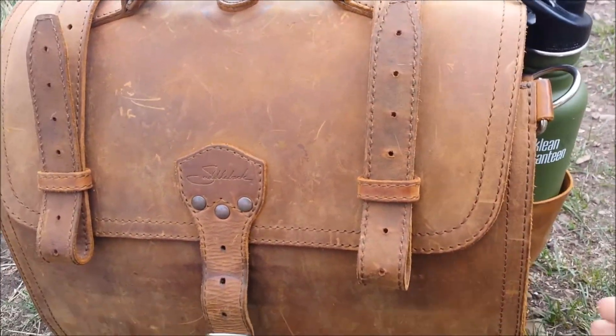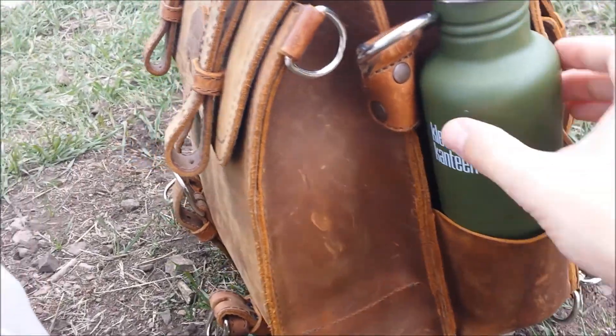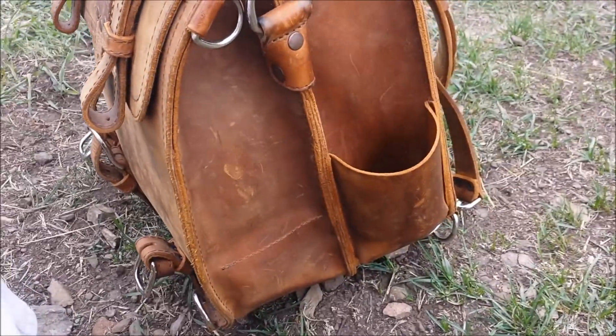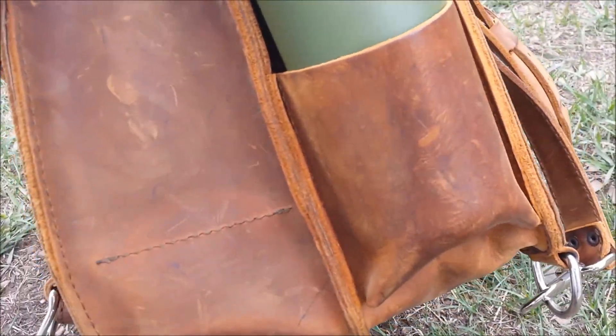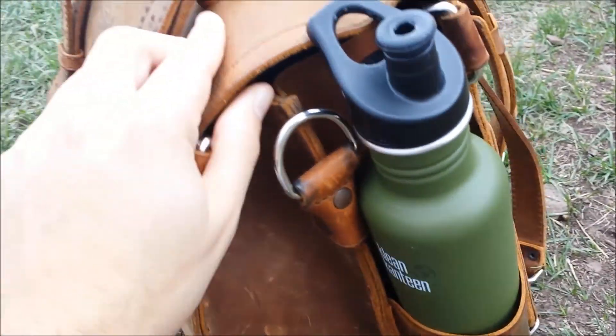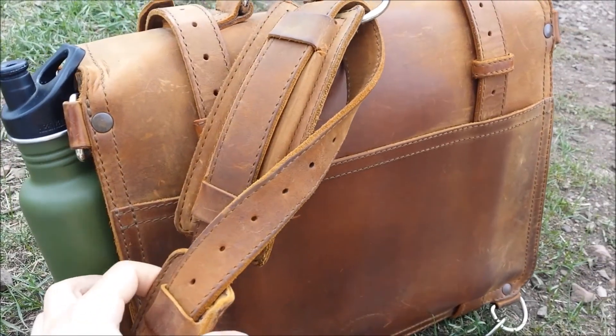You can see on the side here where I have my water bottle that it's gotten stretched out, because I put this in and out of there all the time. Also you can see it's getting kind of shiny and darker brown right there. And then on the back side it's dark brown all the way across now instead of just in the middle like it used to be.